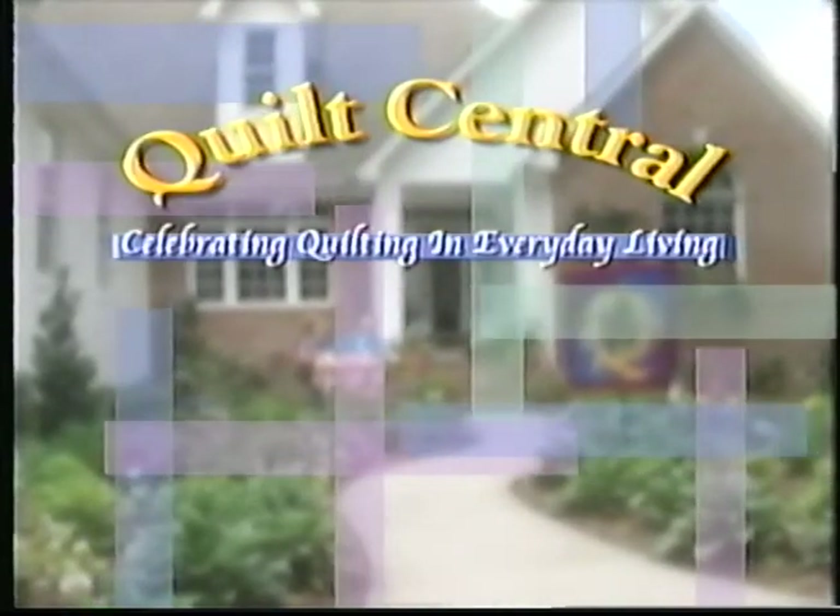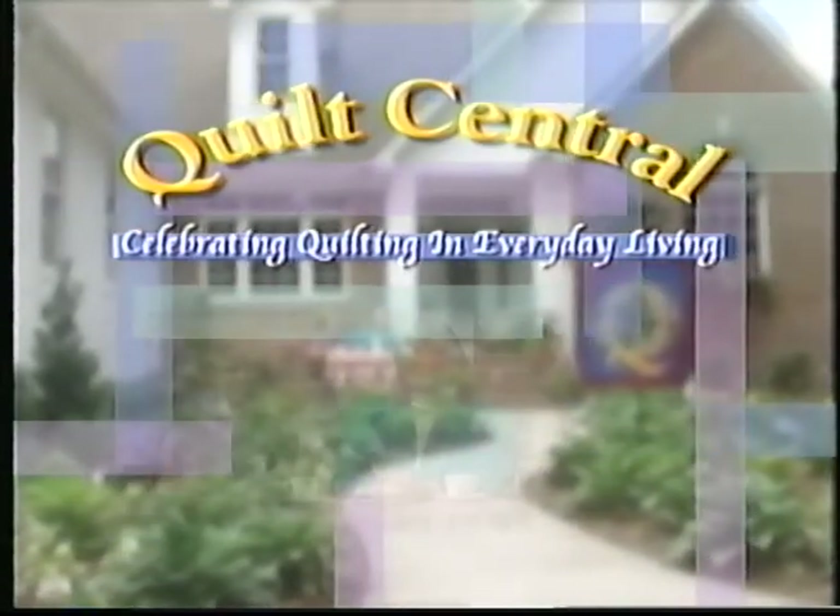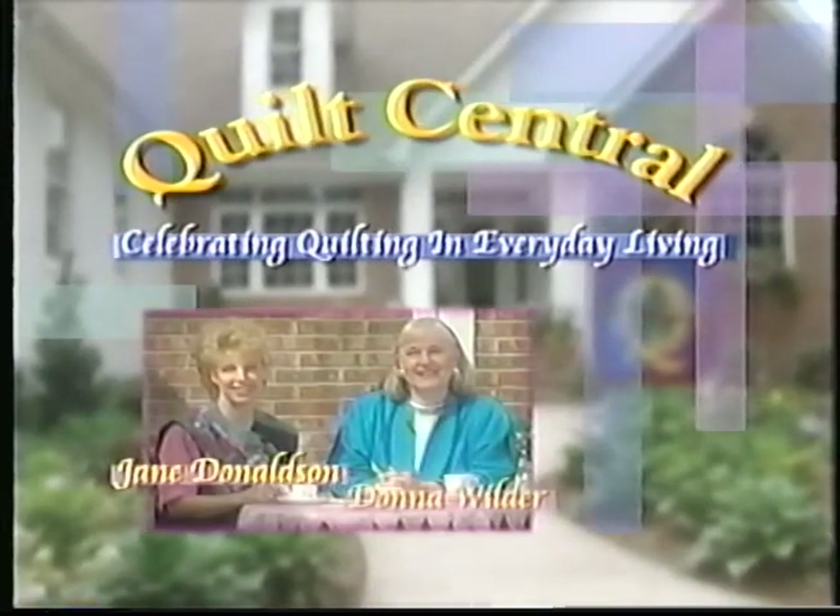Quilt Central — celebrating quilting in everyday living with your hosts, Jane Donaldson and Donna Wilder.